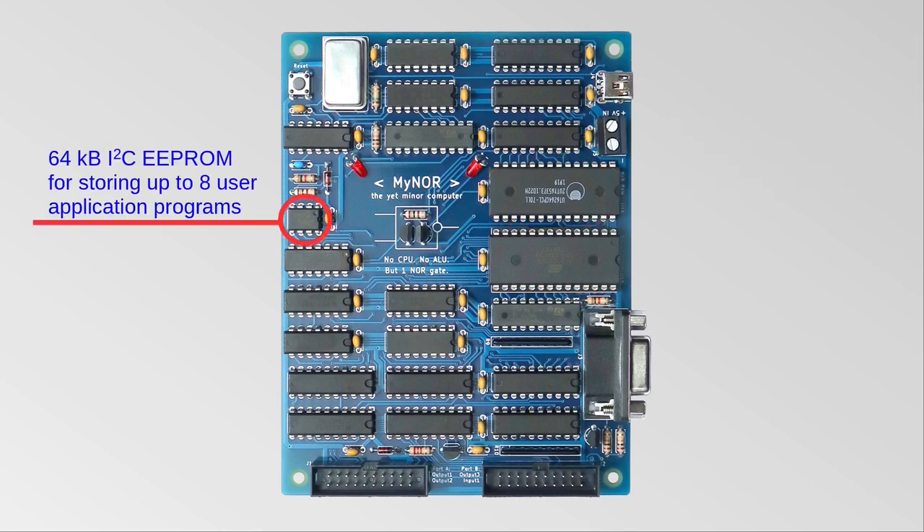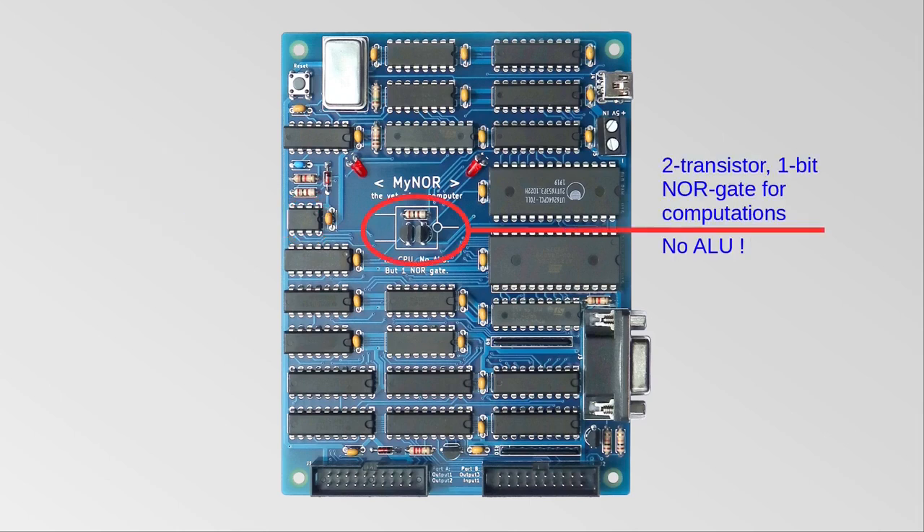This is the EEPROM in which 8 application programs can be stored. The discrete 1-bit NOR gate is used for all computations, such as AND, OR, EXCLUSIVE OR, ADDITION, and SUBTRACTION. With this single NOR gate, Maenor can perform up to 2600 8-bit additions per second.